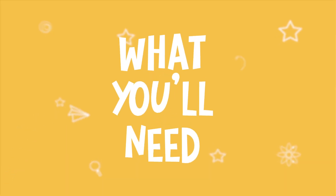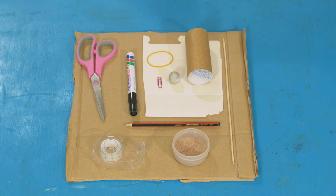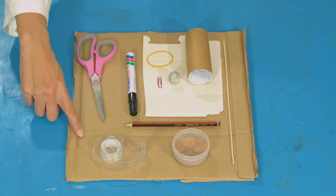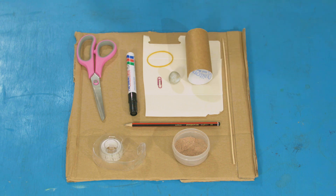For this experiment you will need: fine powder — I've got hot chocolate powder here but you can use flour or talcum powder too. Tape, thick card, scissors, a marker pen, pencil, wooden skewer, thin card, elastic band, paper clip, blue tack or plasticine, and a kitchen roll tube.